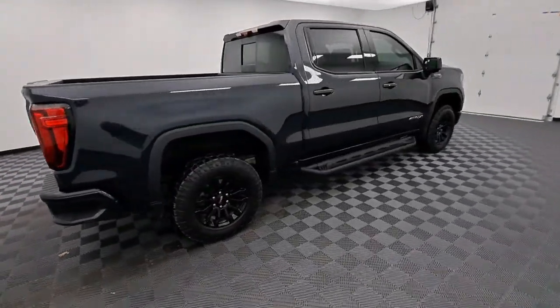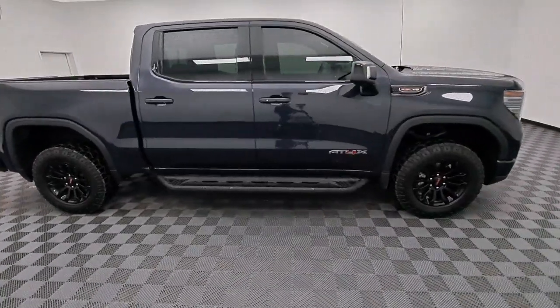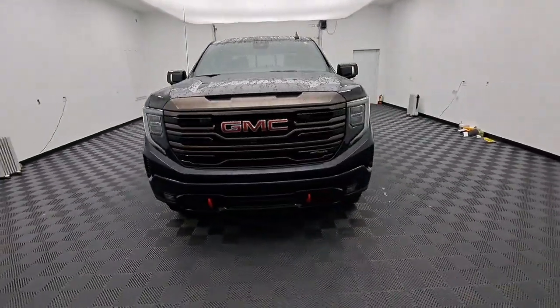From its impressive towing and hauling capacity to its quiet, spacious cabin and tech-savvy connectivity, this is the truck built for today's lifestyle. These are just some of the great options this vehicle comes with.